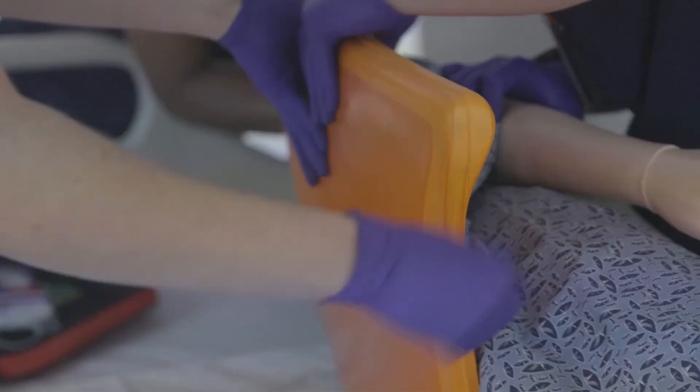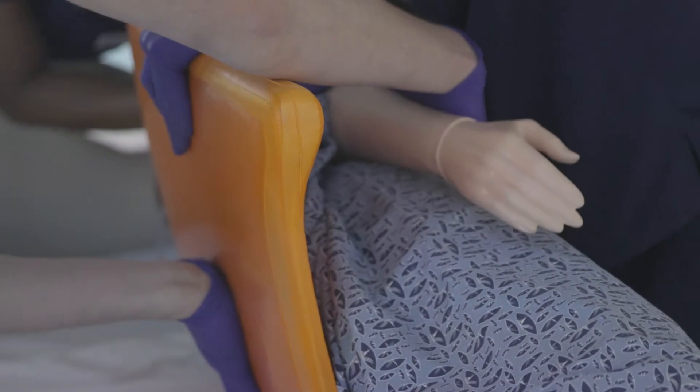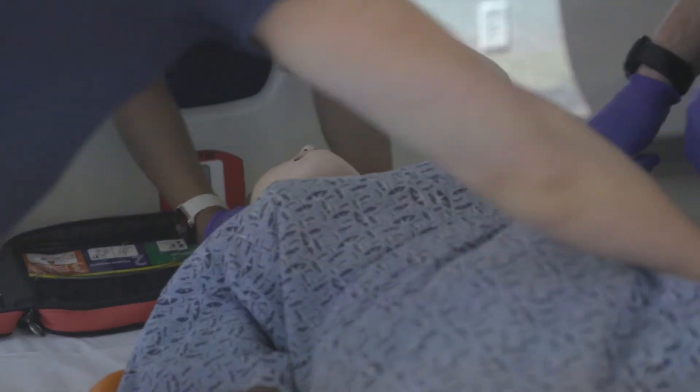The simulation is an opportunity to practice real skills where there is no danger of injury to real patients. Learners can make mistakes and no one gets hurt. The simulation center believes that mistakes are an important opportunity for learning.